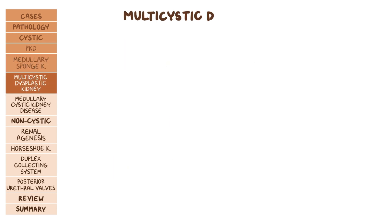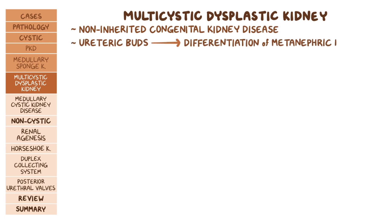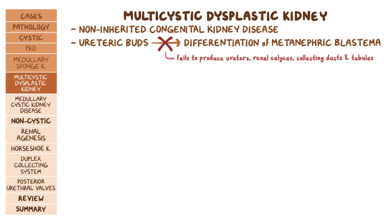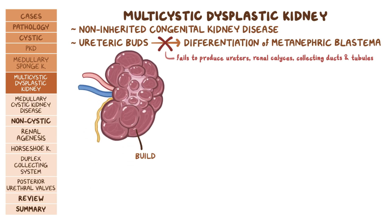Next we have multicystic dysplastic kidney, which is a type of non-inherited congenital kidney disease where ureteric buds fail to induce differentiation of metanephric blastema. As the ureteric bud fails to produce ureters, renal calyces, collecting ducts, and collecting tubules, filtered urine is unable to exit the kidneys.